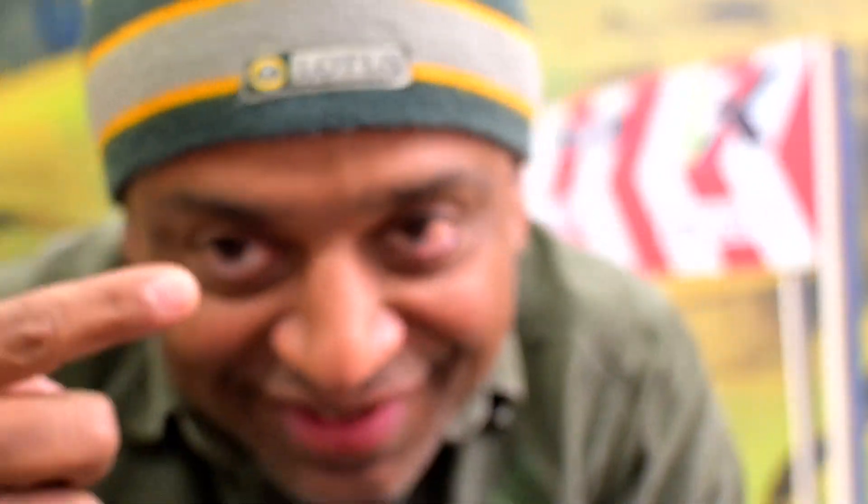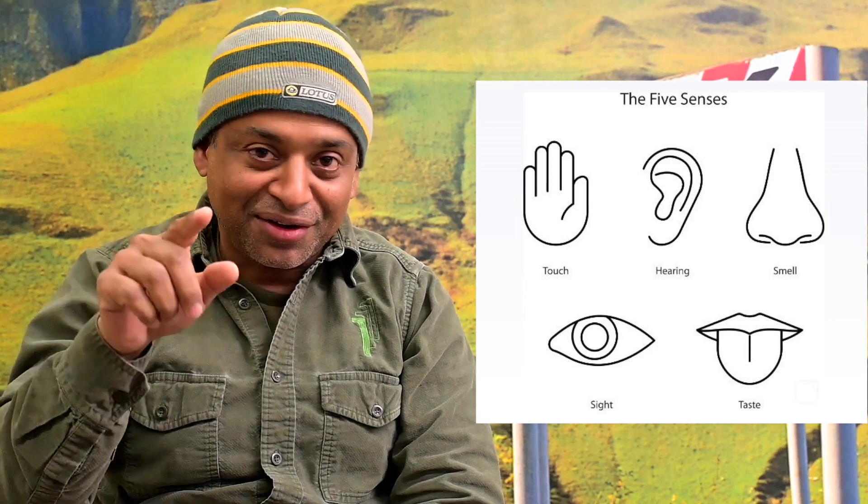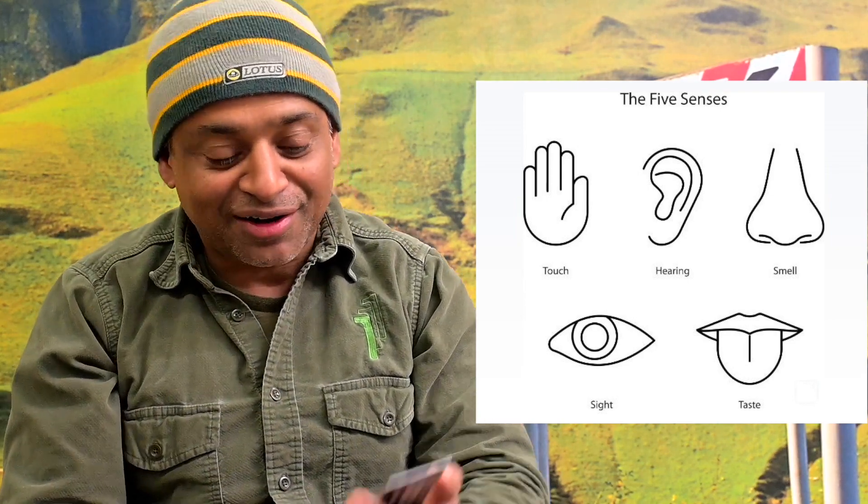Hey guys, this is Shanu with Inokinetic, sitting here with my favorite Lotus hat on. Welcome back. Today we're here to talk to you about how we are going to improve all the senses — yes, in fact all five senses — with our 111 RS.